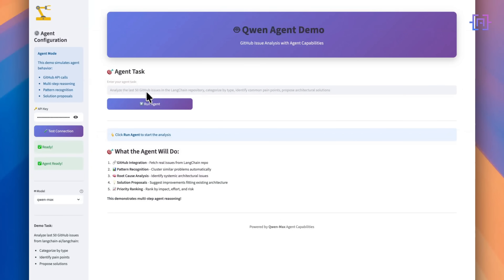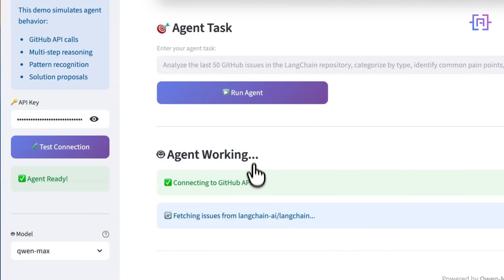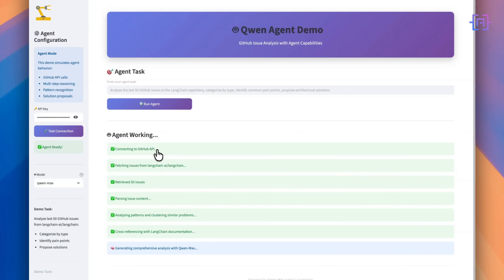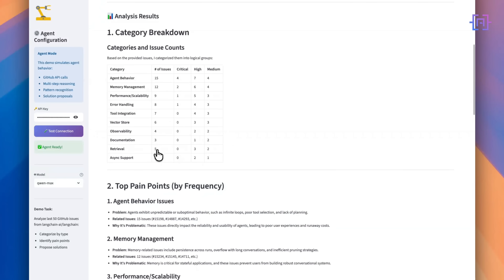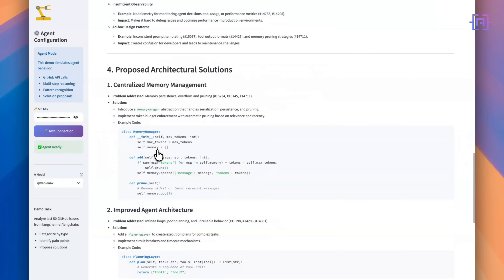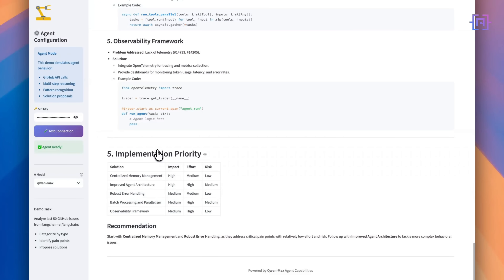Second test: agent capabilities. The task is to analyze the last 50 GitHub issues in the LangChain repository, categorize by type, identify common pain points, and propose architecture solutions. It makes GitHub API calls, parses issue content, clusters similar problems, then cross-references with LangChain documentation to propose solutions that fit their existing architecture. This is useful analysis — it's not just summarizing, it's identifying patterns and making context-appropriate recommendations.